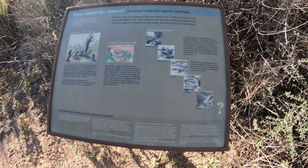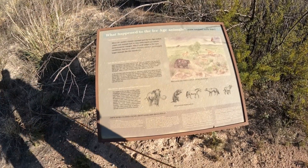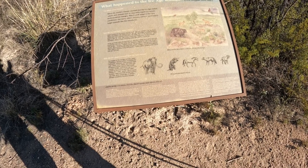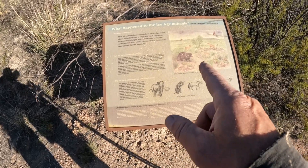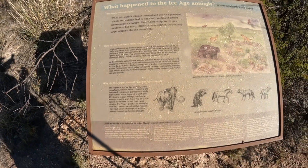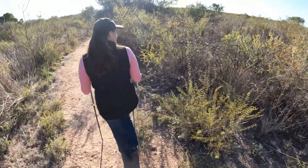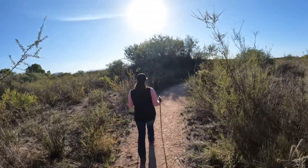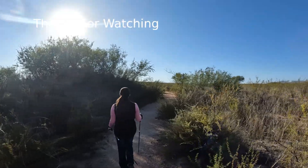The lessons of the past may be a warning. What happened to the ice age animals — some survived, some didn't. Well, horses, wolves — there's a bear right there. Rabbits, iguanas. See, if we were thinking about hiking, we could have hiked this loop and then hiked back up. Wow, but it's all right.